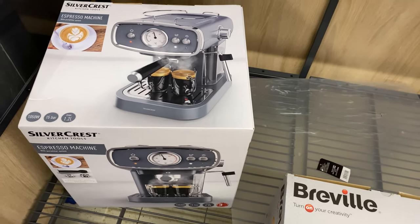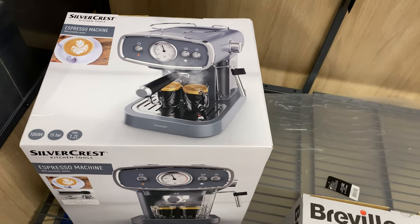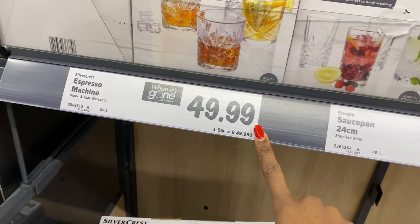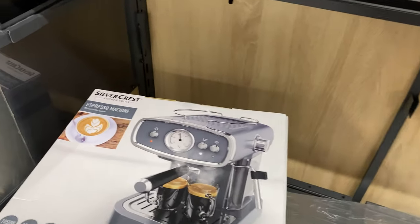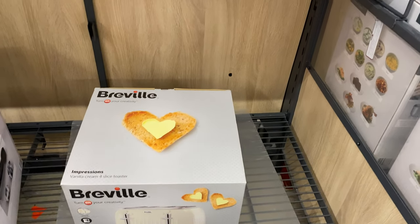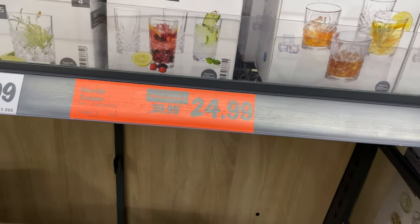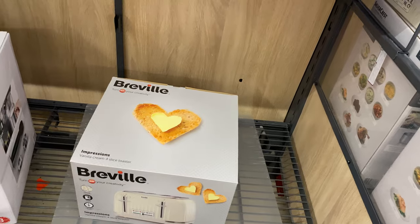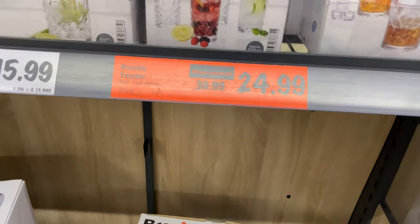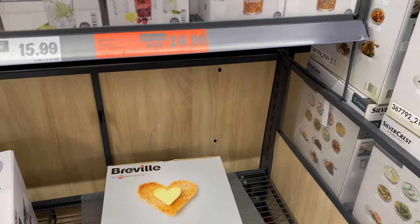The espresso machine looks very retro and absolutely gorgeous. There's a Revive toaster that's been reduced from £39.99 down to £24.99, comes with a three-year warranty and also available in black, though currently only this color is in stock.